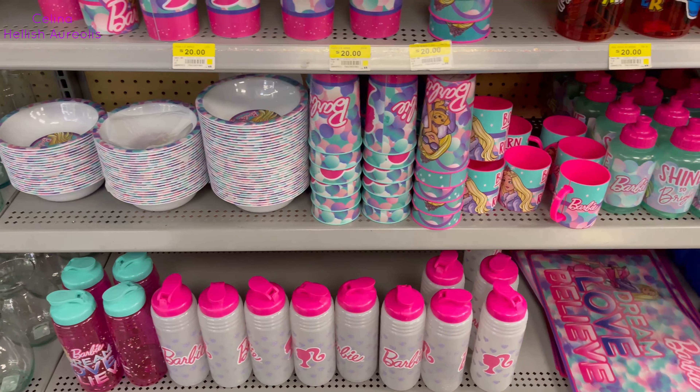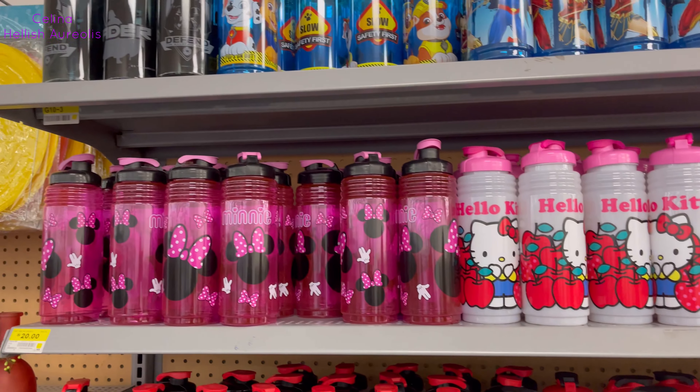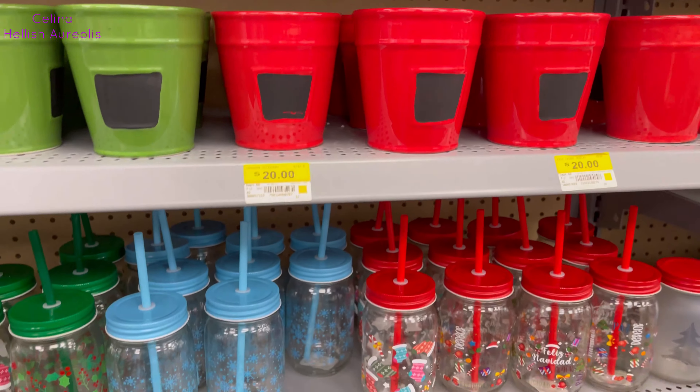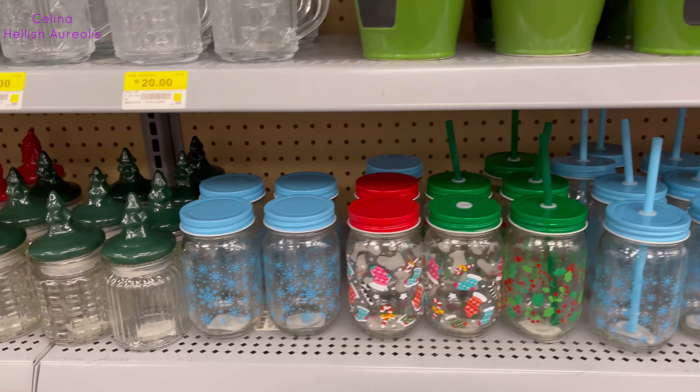Más vasos, más termos para tu agua: de la Barbie, de Disney, de Spidey, de Batman, de Snoopy, de Hello Kitty. Y macetitas con ese toque navideño, ya sabes.